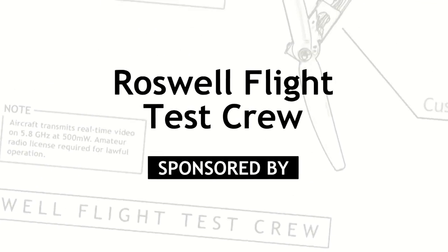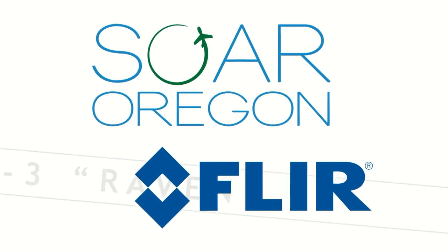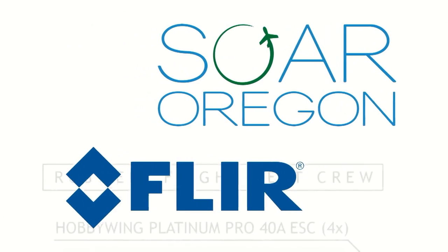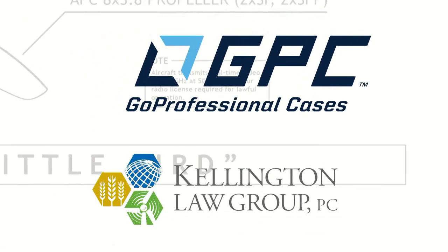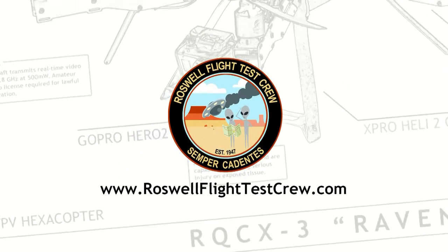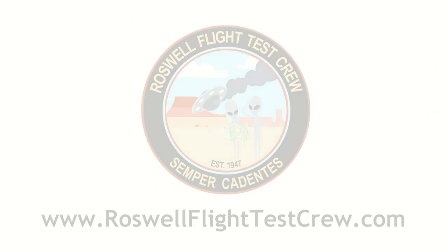Well, fascinating stuff. It'll be exciting to see as this gets deployed more and more in drones. Thanks for taking the time Cameron. No worries Patrick, my pleasure. And from Drones DataX 2016, this is the Roswell Flight Test Crew signing off. I'll see you next time.